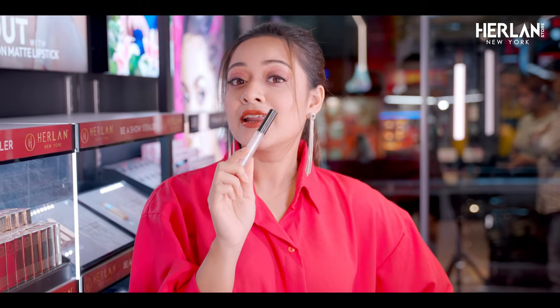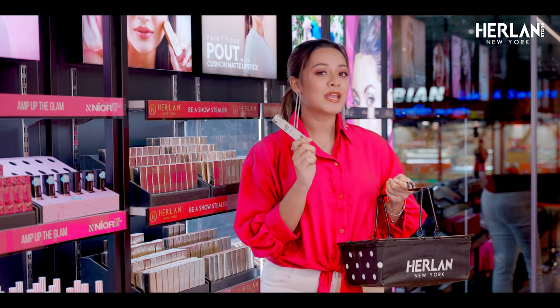The best lip gloss — I can assure you that. It gives my lips a very brilliant and elegant shine, and is very perfect for my daily go-to look.